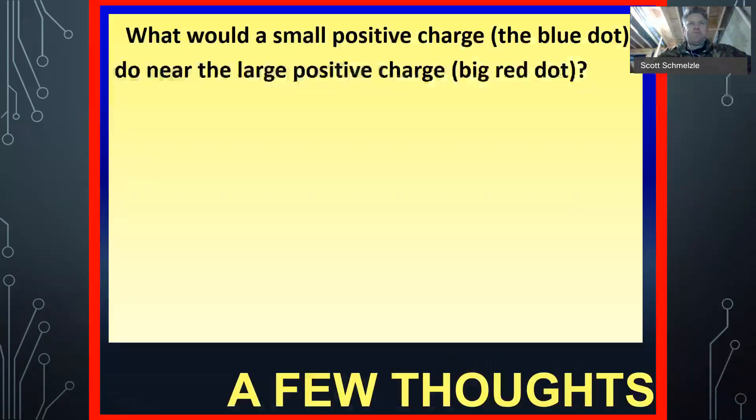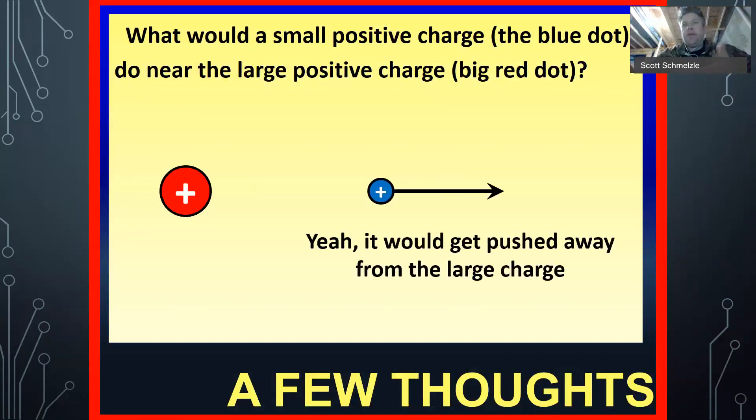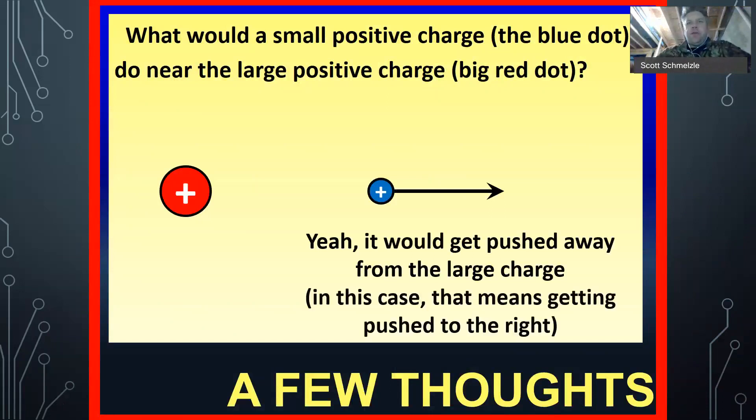What would a small positive charge — the blue dot — do near a large positive charge, the big red dot? Well, this thing should get pushed away, propelled. Hopefully no difficulty there.